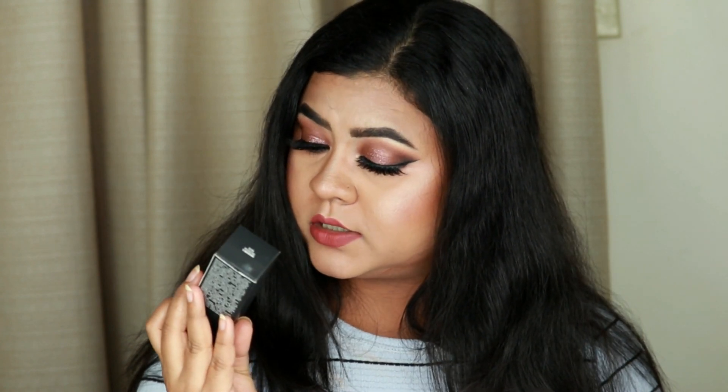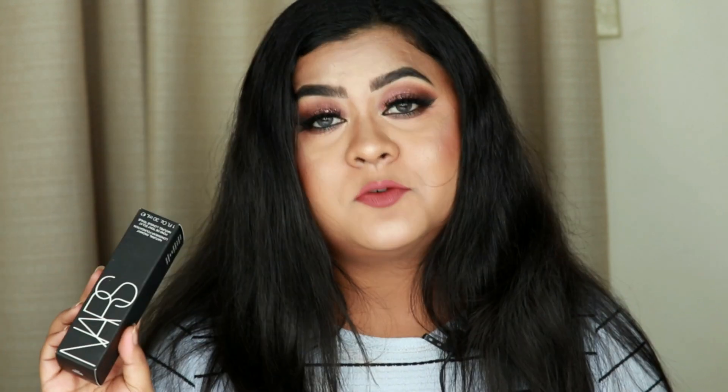The next foundation is a very hyped up one that so many people talk about for good reason — it is bomb. I'm talking about the NARS Natural Radiant Longwear Foundation in shade Valencia Medium 5. It's a beautiful foundation, looks really good on skin, does not emphasize texture, is very long-wearing, a bit on the matte side, and retails for $47 here in the US.